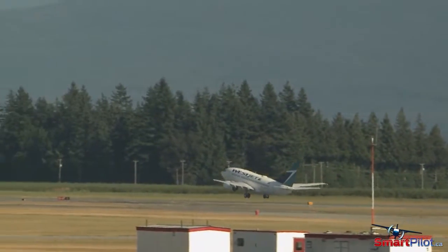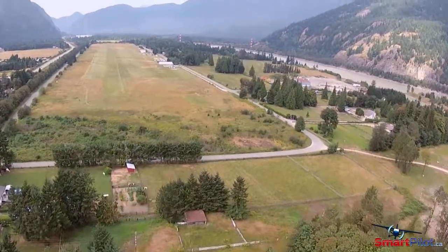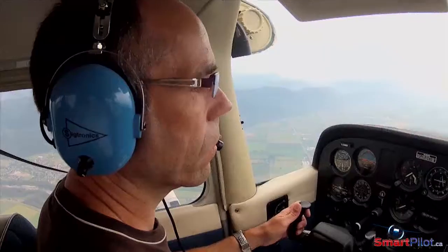Everything from international airports, to smaller general aviation airdromes, to thousands of privately owned airstrips that spread from coast to coast to coast.